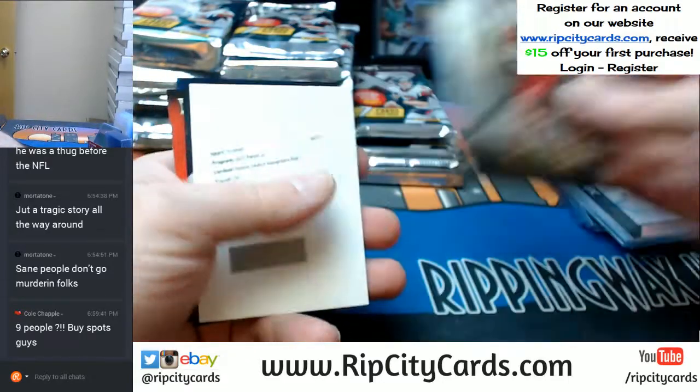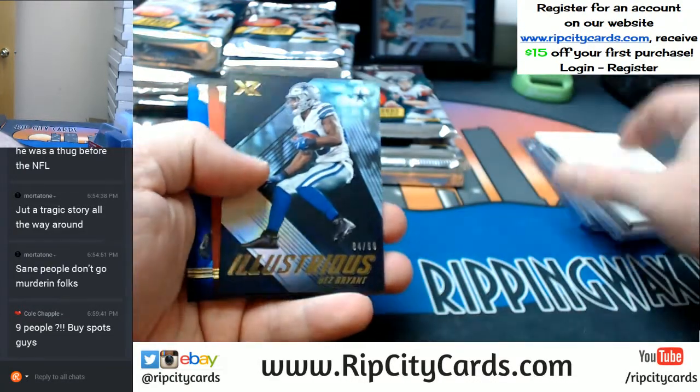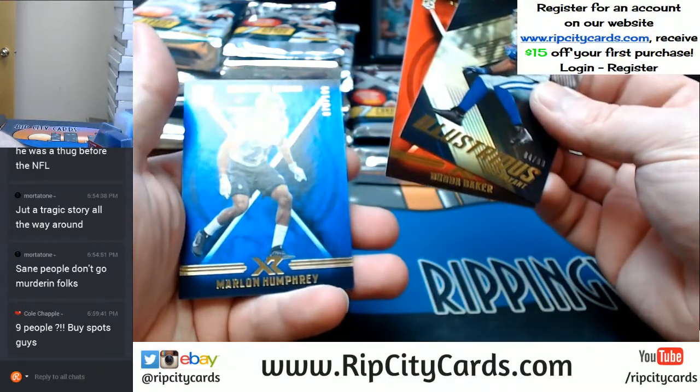Eric Berry, Roethlisberger, and a Humphrey. Another Evan Ingram, red this time. Desk $2.99, Baker to $2.99, and a Humphrey to $1.99.